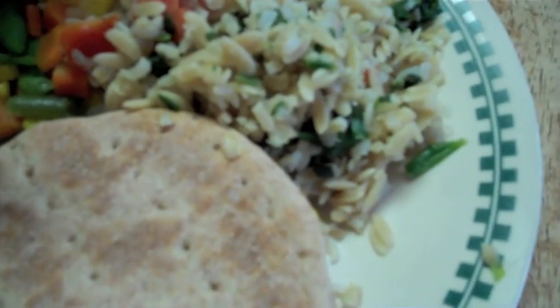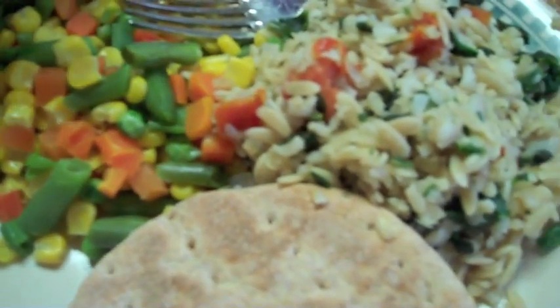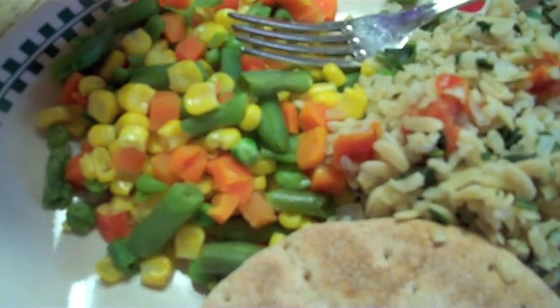Cooked some brown rice — it has spinach in there. I steamed some veggies and put them all together: got the green beans, carrots, and corn.